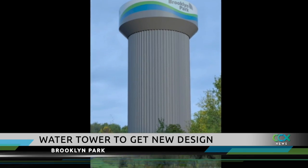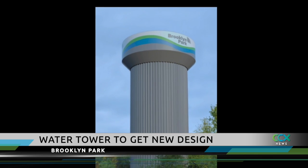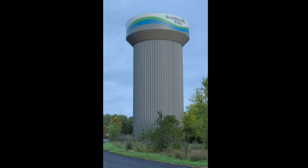Staff selected four designs and sent them to residents to rank them. After 1,700 responses, Option 3 received 56 percent of the votes and the City Council approved that design on Monday night. The work on the tower is supposed to be completed next year.